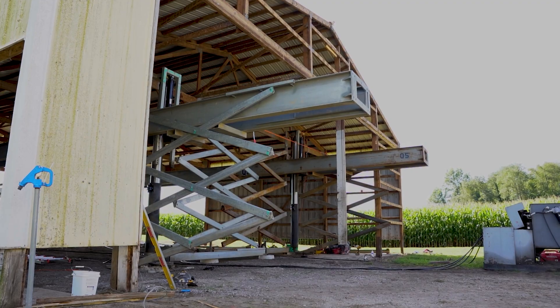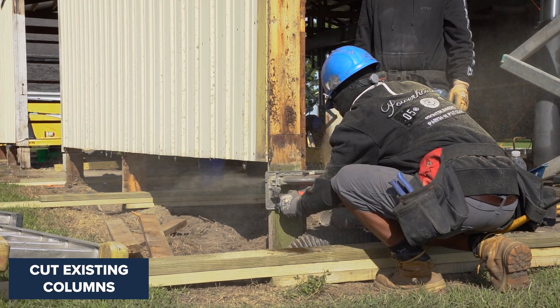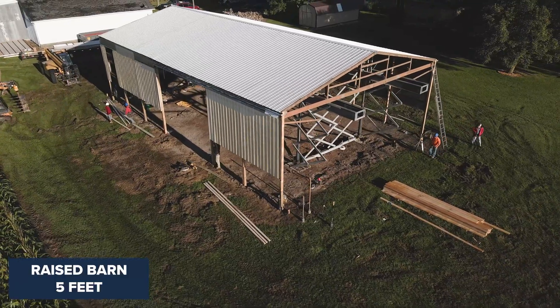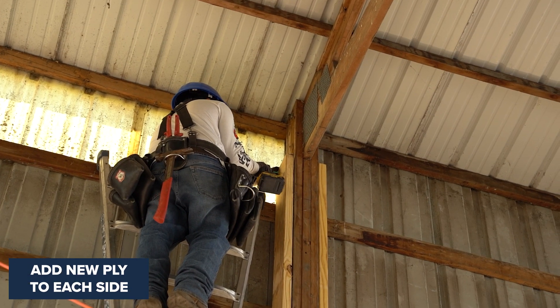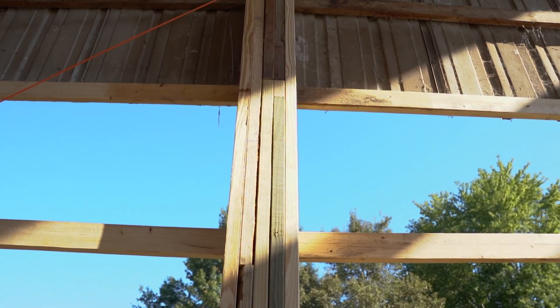Once we were confident we had everything in place, we went ahead and raised up, got some pressure on the trusses, cut all the posts off at 11 foot down from the heels, and started yanking all the old columns. Most of them had rotted off. Then we raised it up about five foot, sent in new columns, and added a ply to each side — which made each three-ply column a five-ply. Made sure everything looked good and secured it to the new columns we set.